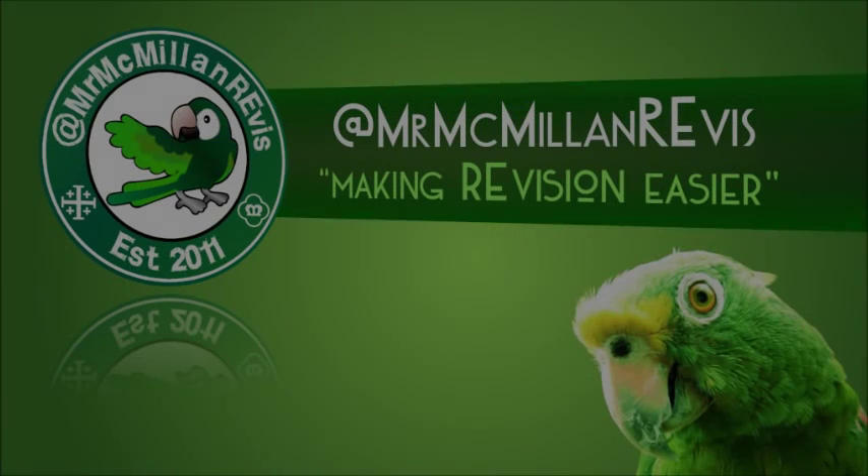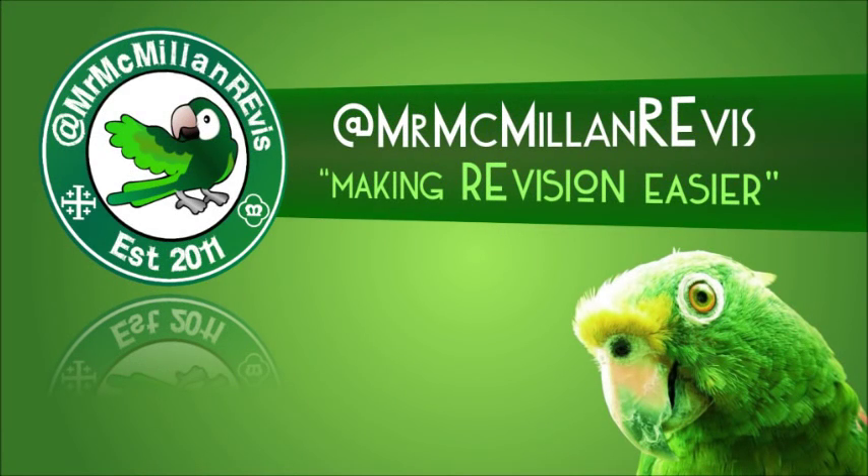Thanks for watching. I've been Mr. McMillan. Best of luck finding your perfect revision space. Make sure to check out some of my other revision tips here and here.